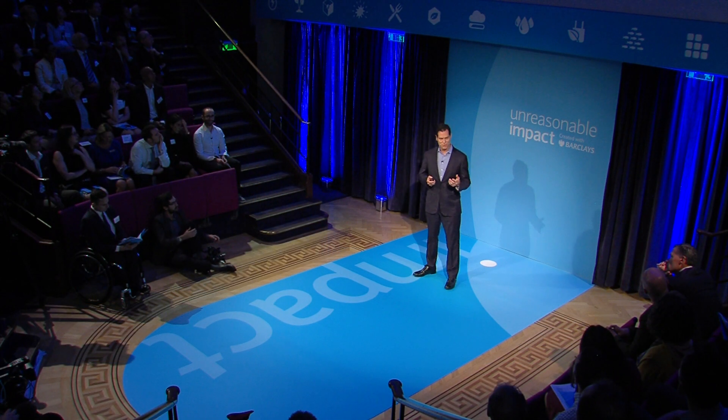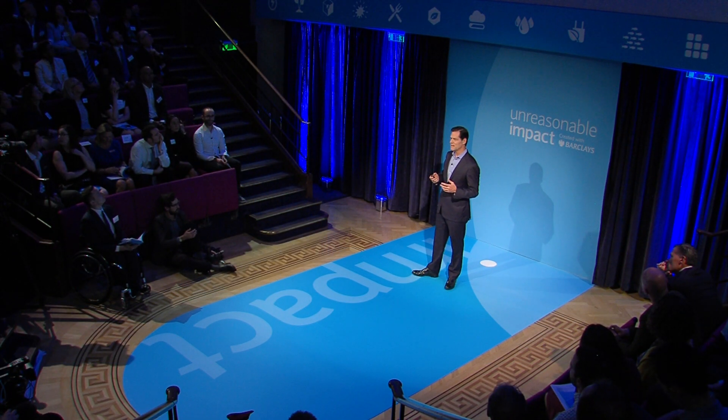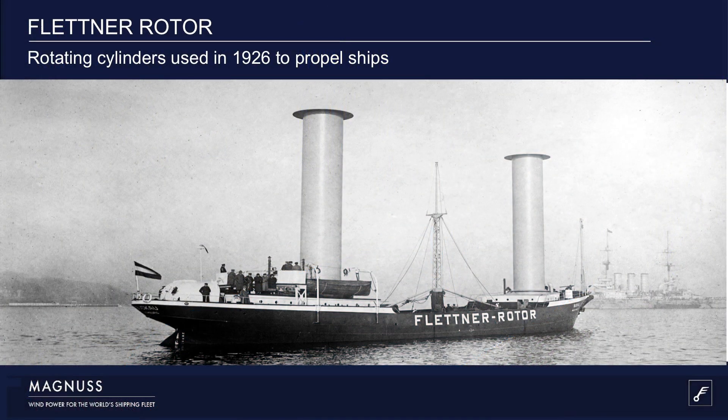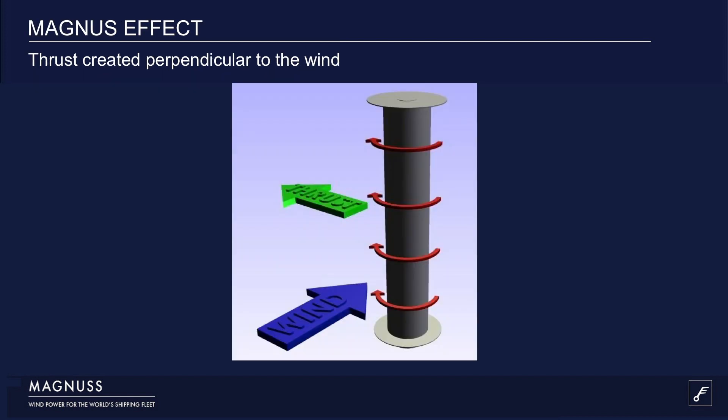We were inspired by past ingenuity and reimagined a technology built back in the 1920s by Anton Flettner. He was a German aviator who removed the masts of a schooner and replaced them with spinning cylinders, propelling that ship with the Magnus effect. The Magnus effect is pretty common — it's the reason a ball curves in midair. Similarly, if you take a wind flow and pass it over a spinning cylinder, it creates a low and high pressure differential, thereby creating a force perpendicular to the stream of wind.